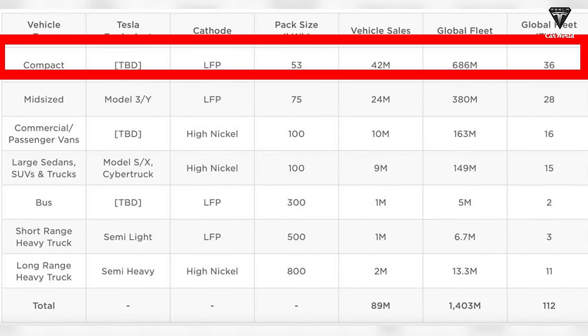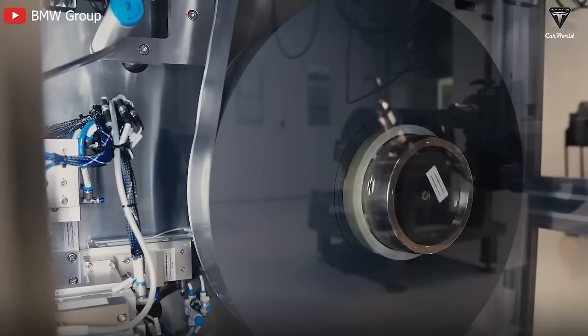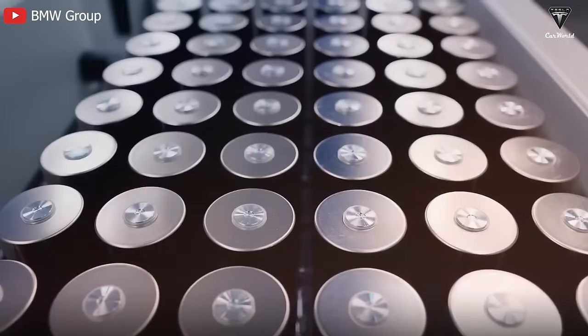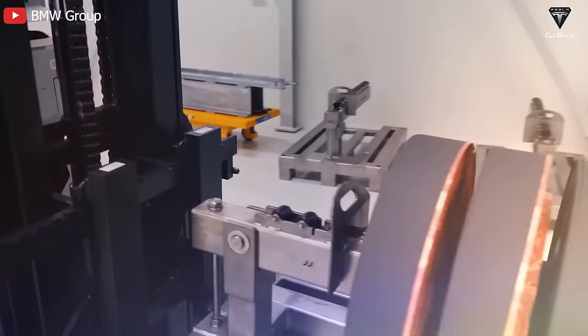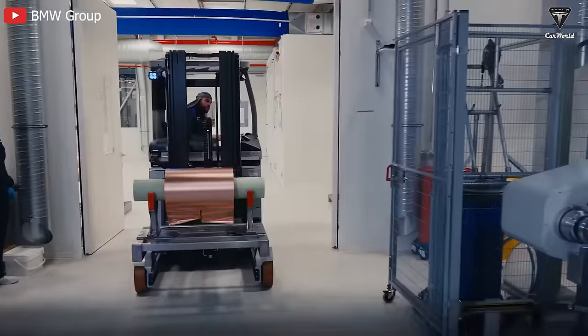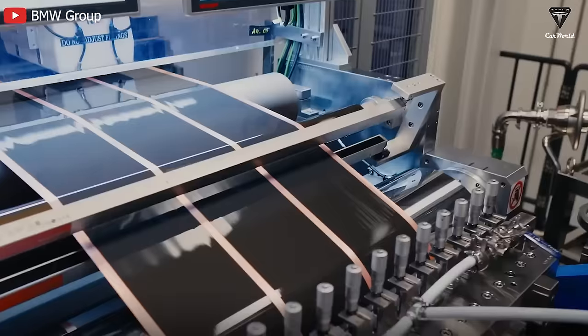Previously on April 5, 2023, Tesla confirmed the 53 kWh LFP battery pack for its affordable car model, information documented in the Part 3 Comprehensive Plan. Tesla did not specify whether this LFP battery belonged to a new or old generation, leading most people to believe it was still a conventional LFP pack similar to those in the Model 3 RWD.